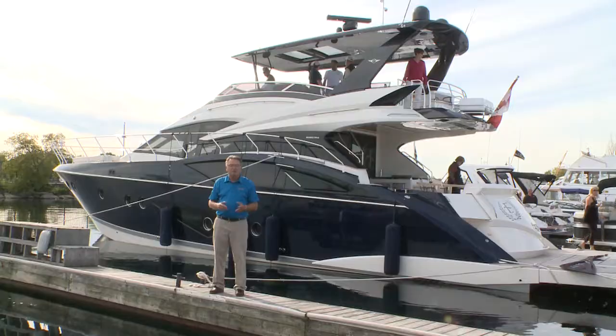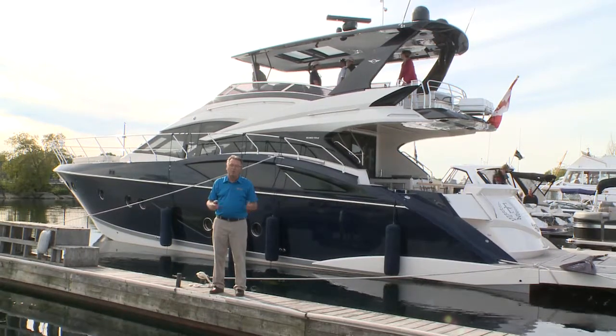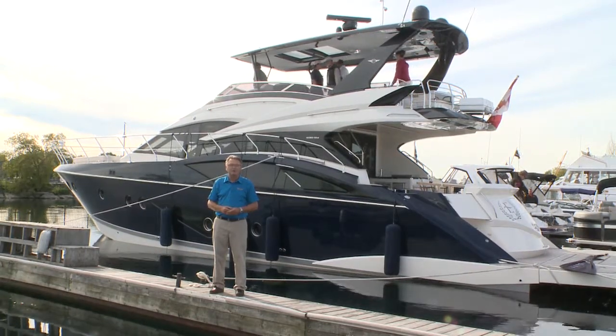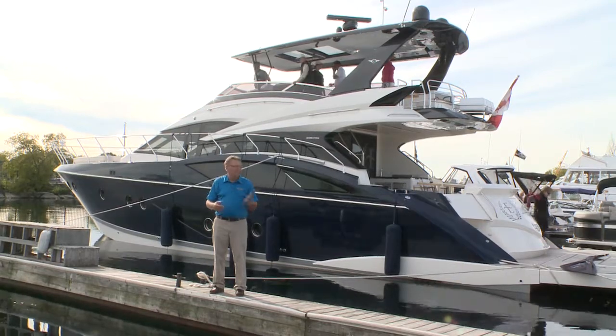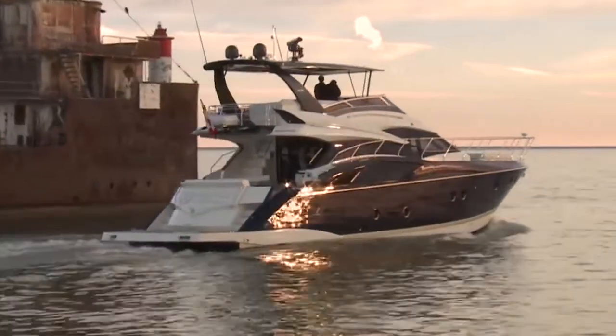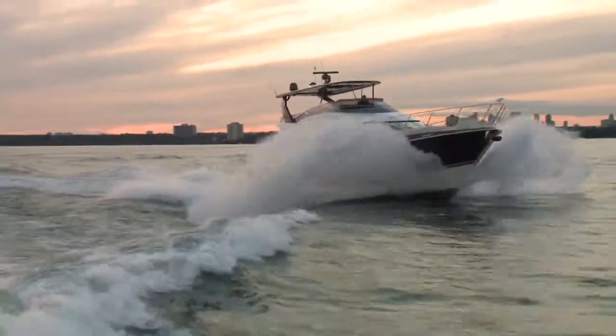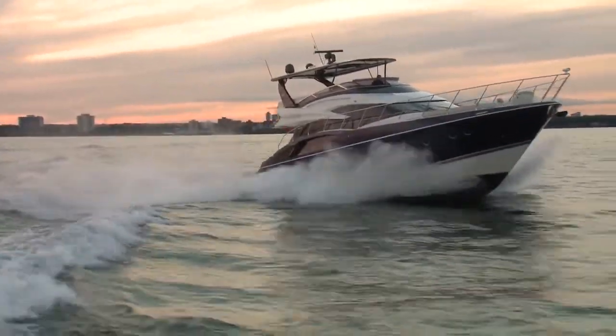Marquee Yachts first hit the marketplace in 2004 and since then they've continued to refine their European influence and American manufactured yachts. The models now range from 50 to 72 feet, and one of the more popular ones has been the Marquee 630 Sport Yacht, now renamed the 660 with some upgrades and improvements. The 660 is a semi-custom built yacht giving potential owners plenty of leeway in selecting layouts, options, finishes and more.